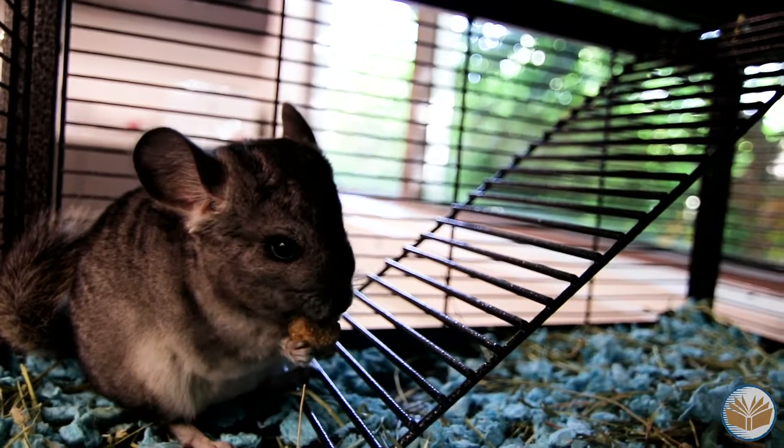Peanut is gray and very chubby. It's not as frisky — it likes to go to sleep and it's also very fat.